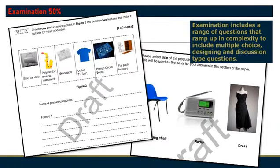The examination is worth 50% of the overall grade. The theory is taught throughout the course and backed up with practical experiences. Questions come in a wide variety of formats and include multiple choice, designing questions, and discussion type questions.